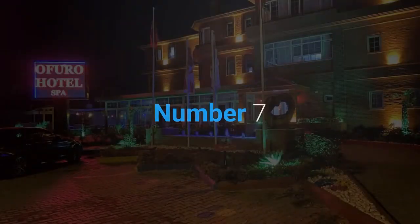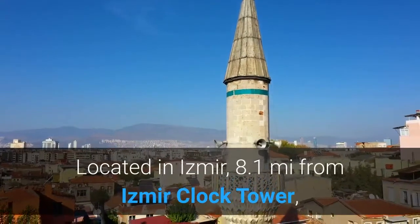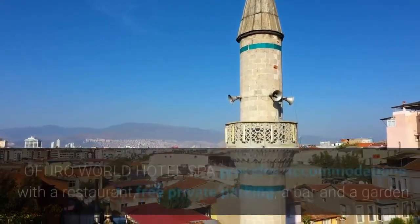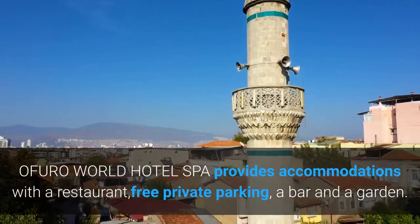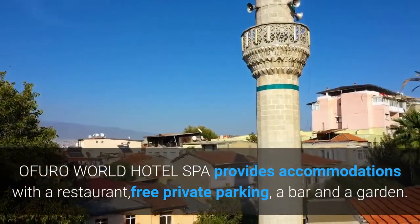Number 7. Afura World Hotel Spa. Located in Izmir, 8.1 miles from Izmir Clock Tower, Afura World Hotel Spa provides accommodations with a restaurant, free private parking, a bar and a garden.